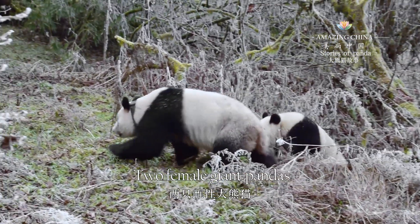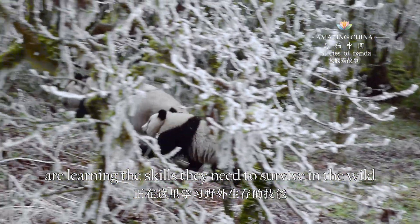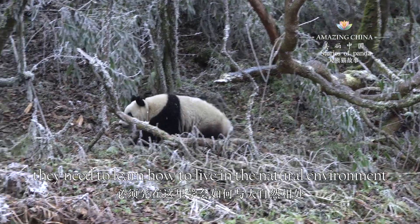Two female giant pandas, Chinxin and Little Walnut, are learning the skills they need to survive in the wild. Before they are released from care, they need to learn how to live in the natural environment.